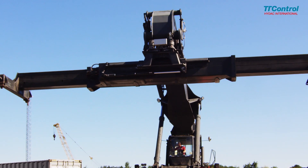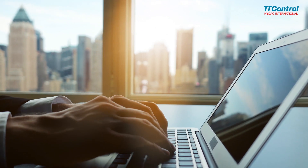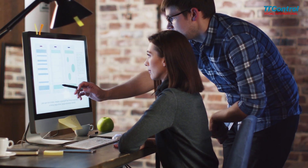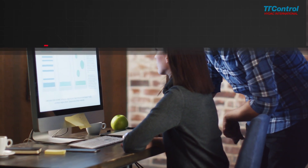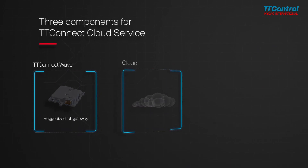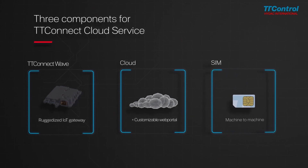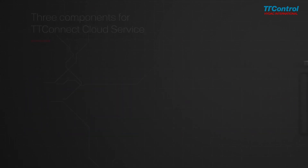TT Control's new IoT solution is designed to establish the next level of connectivity between off-highway machines and the Internet of Things. It includes three components: the ruggedized IoT Gateway TT Connect Wave, the cloud platform including a customizable web portal, and a machine-to-machine SIM card. This is how they are utilized.